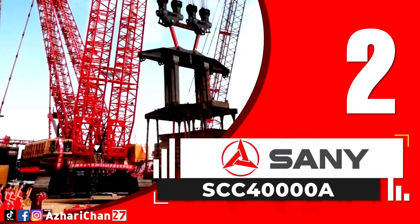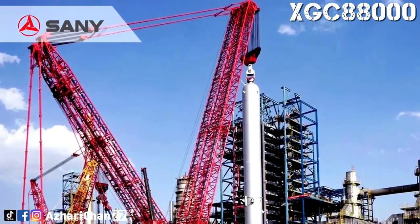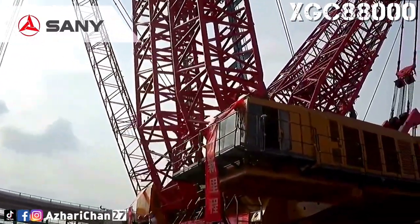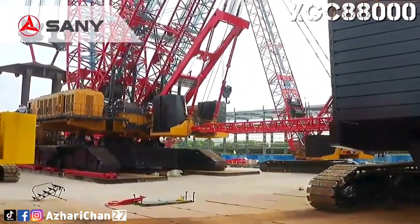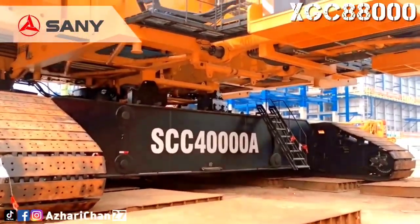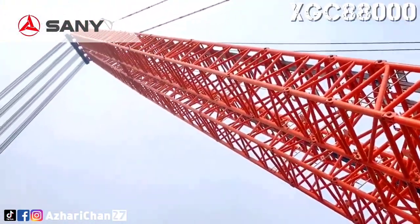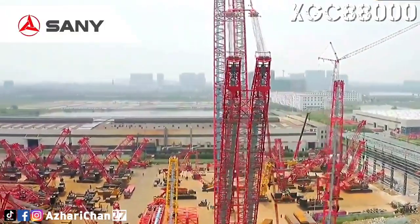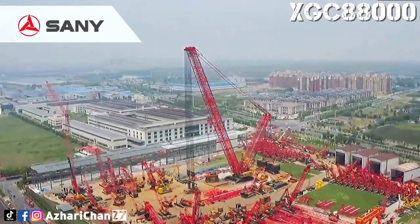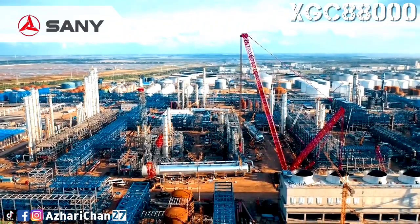Second on the list is the Sani SCC 40000A, a crawler crane with twin lattice booms. This crane has a maximum lifting capacity of 4,000 tons, and its maximum load moment rating is given by the Chinese manufacturer as 90,000 ton-meters. It can lift 2,000 tons to a height of 100 meters. The maximum boom length is 216 meters. In addition to the 4,500-ton double boom configuration, the crane can be rigged more conventionally with one boom for a 2,000-ton capacity. The Superlift ballast wagon is mounted on a pair of crawler tracks, and the Superlift radius can be adjusted from 28 to 37 meters.